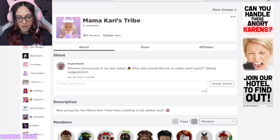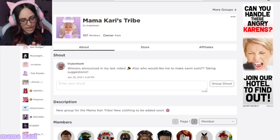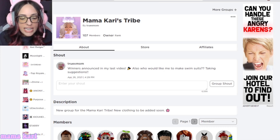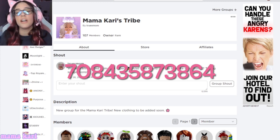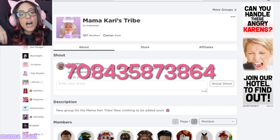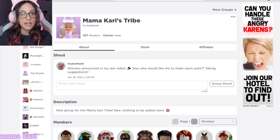You're gonna go to roblox.com/toys. I'm gonna do this one — only redeem it if you want this accessory for your avatar. It is the Sorcerer's Staff. Here is the code: 708435873864. I'm gonna be putting it on the screen anyway. Whoever wins, let me know in the comments below. Thank you guys so much for being here. Don't forget to join my group Mama Carrie's Tribe — my username is TruexMom. All this stuff is linked in the description box below. I will see you guys in the next video or stream, whatever I do first. Love you guys so much, thank you for being here. Bye!